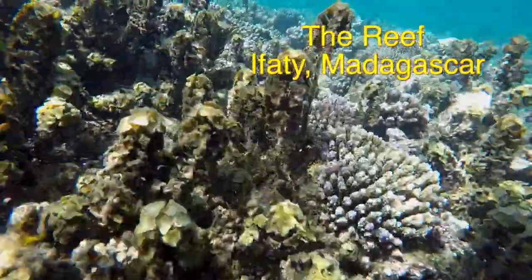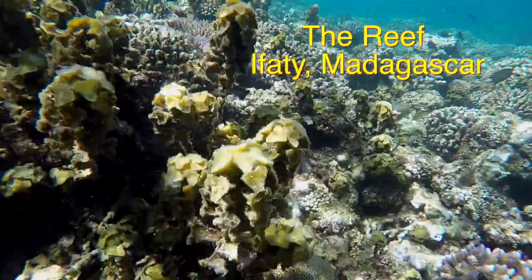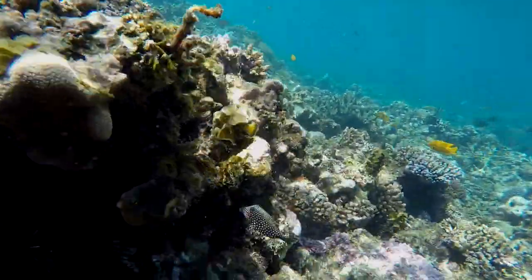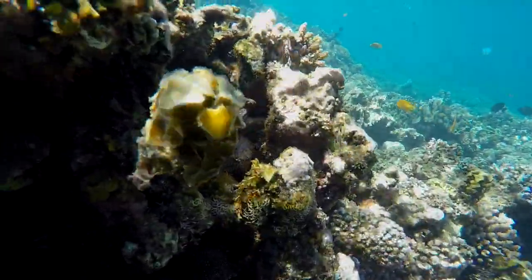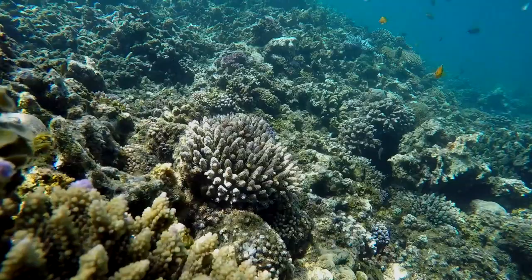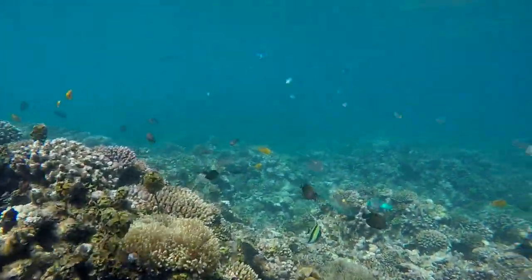The coral reefs on the western side of Madagascar run for 1,000 kilometers. Over this long distance, there are an estimated 6,000 reef species associated in three types of habitats: fringing reefs, barrier reefs, and patch reefs.